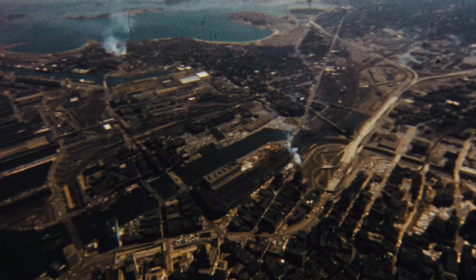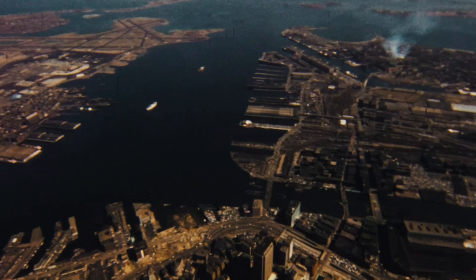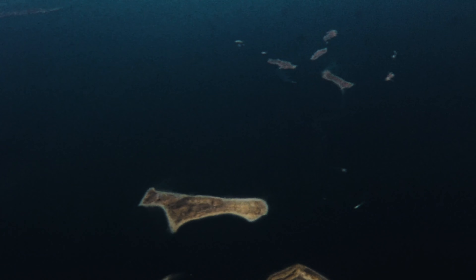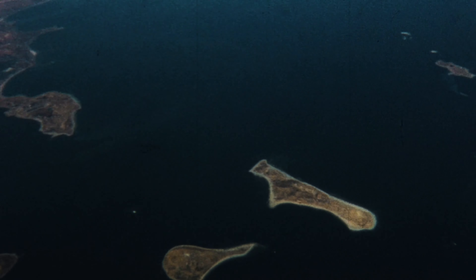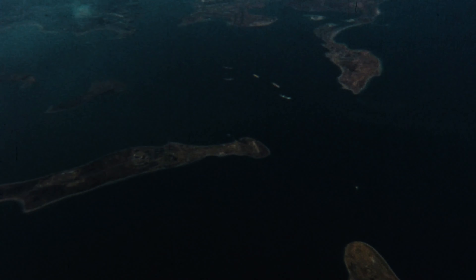Within two miles of downtown Boston is a beautiful natural harbor. If properly managed, the harbor and its islands hold great potential, both for natural conservation and outdoor recreation uses. This film is about that harbor.